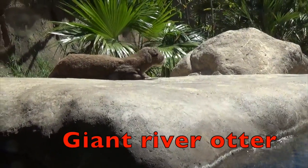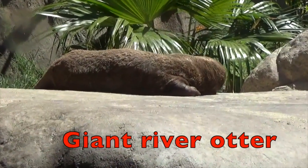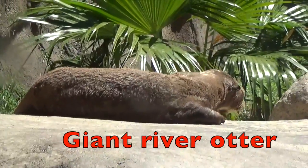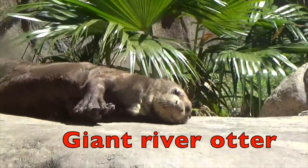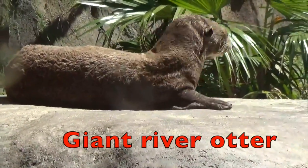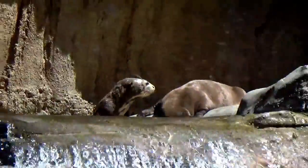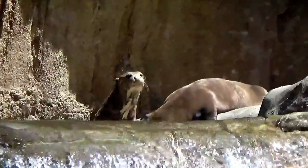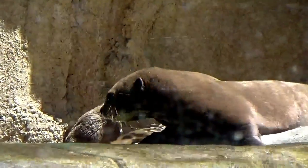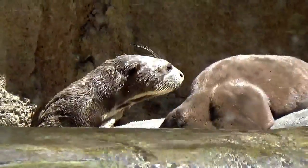A giant river otter is the longest member of the weasel family, boys and girls. The giant river otter can grow to be 6 feet long. Giant river otters are social animals. They love to play, especially these two. And also, boys and girls, these animals are on the endangered list.